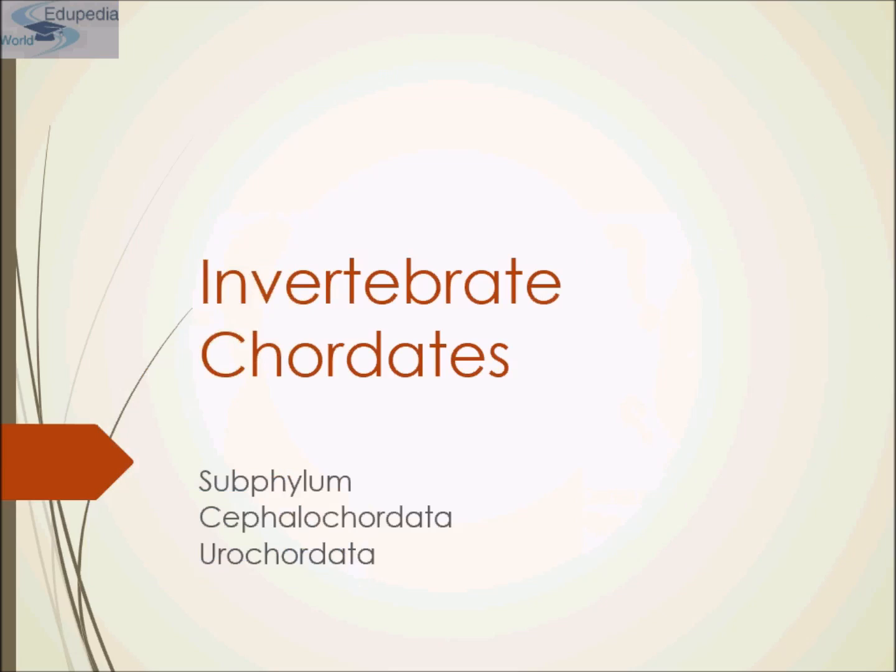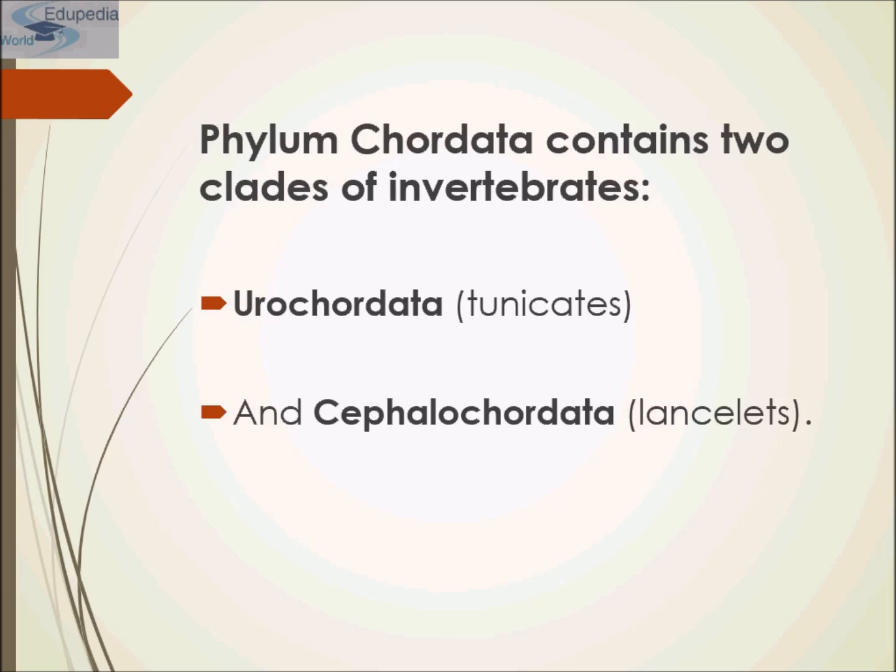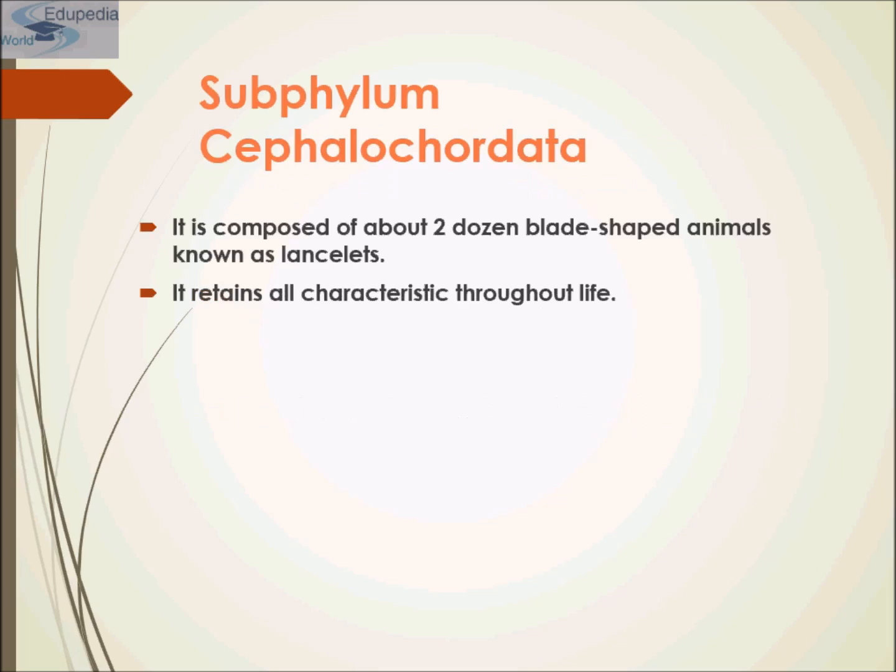So Invertebrate Chordates — there are two subphylums under this: Cephalochordata and Urochordata. Phylum Chordata contains two classes of invertebrates. One is Urochordata, commonly known as Tunicates, and Cephalochordata, that is commonly known as Lancelets.